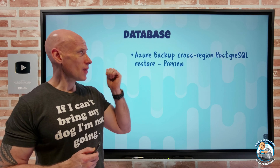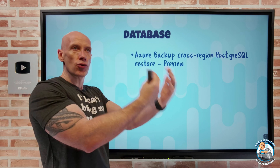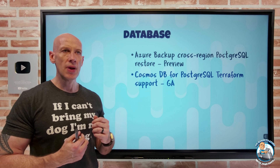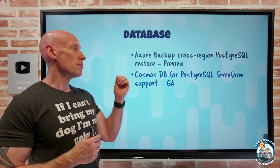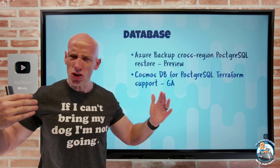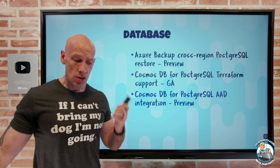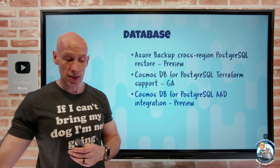On the database side, Azure Backup now supports cross-region PostgreSQL restore — I don't have to wait for a regional failover; I can restore to the paired region at any time, not just during an outage. Cosmos DB for PostgreSQL now has Terraform support, so I can both create and modify my Cosmos DB for PostgreSQL (the Citus extension replacement for the old PostgreSQL Hyperscale) using Terraform. Cosmos DB for PostgreSQL also now has Azure AD integration, supporting managed identities, which can be used alone or combined with native PostgreSQL authentication.